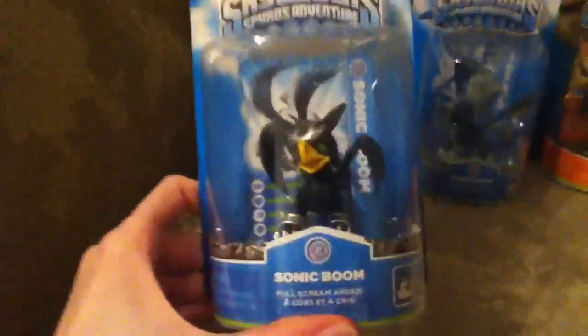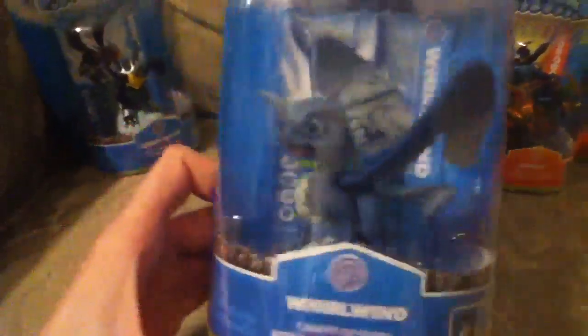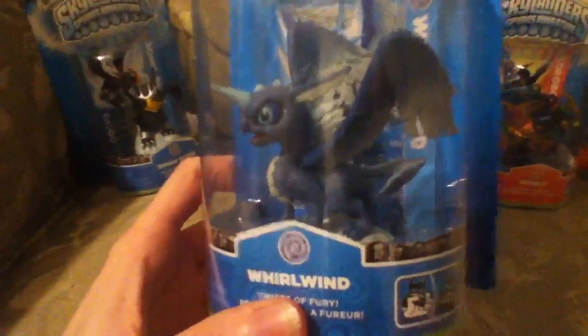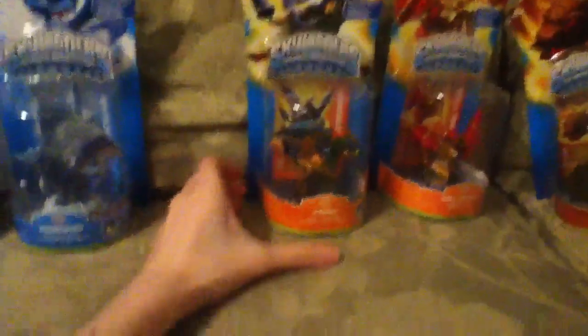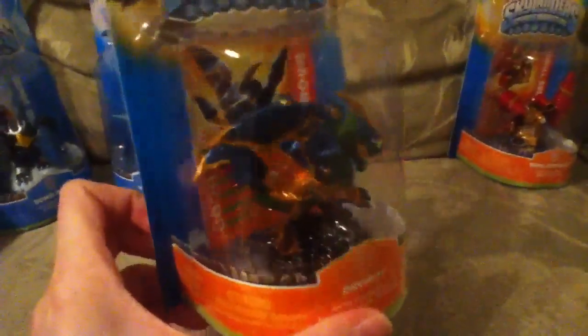I kind of put them in organized order. First off, we got Sonic Boom. He's really cool — he reminds me of some sort of Greek creature, I can't think of it right now. Next is Whirlwind! He looks really cool. He's like a unicorn dragon. Next is Drobot. He's a dragon robot — hence the name Drobot. He is so cool. I couldn't resist it.